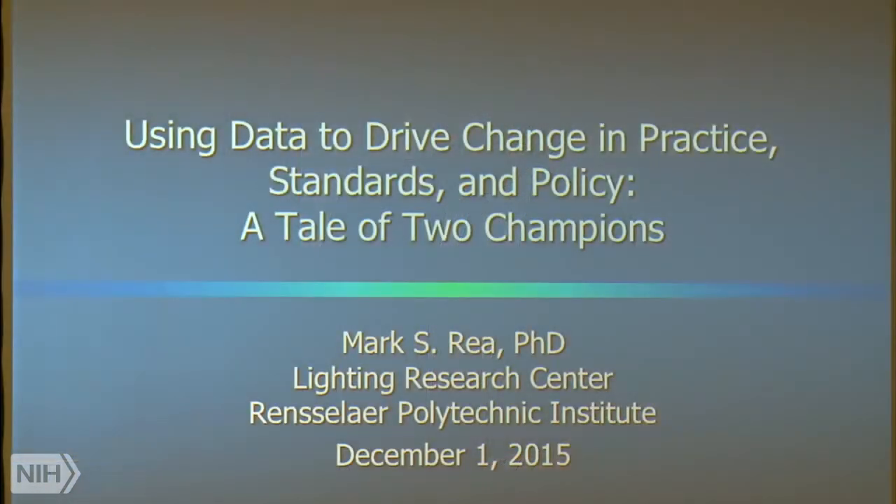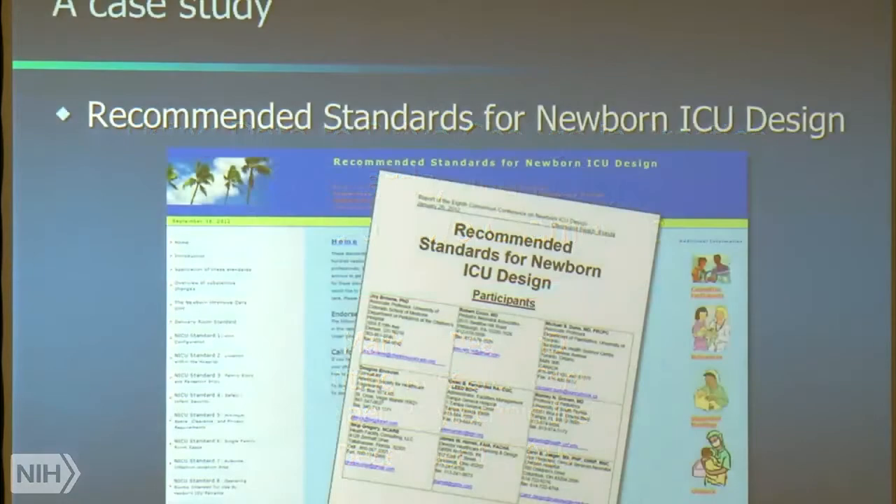So what I thought I'd do today is talk about using data to drive change. And by that, we mean somebody has to take responsibility. So I'm going to call this a tale of two champions. I thought it would be interesting to go through a case study of where I've been fortunate enough to be a part of.